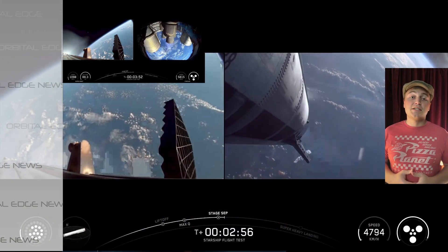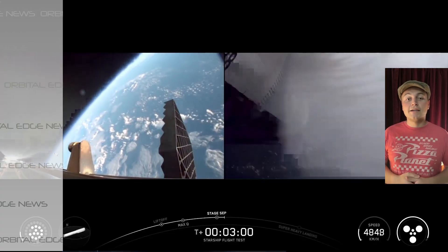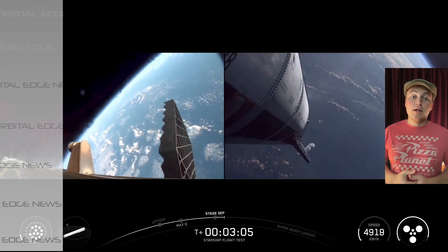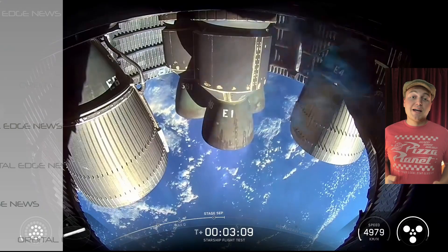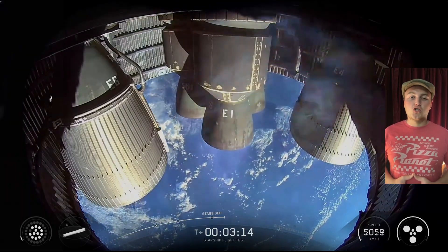SpaceX is also testing removing certain tiles from the exterior of the rocket to see what will happen on re-entry for Starship, if it's capable of surviving re-entry with just a few less tiles. They're expecting Starship to splash down pretty soon in the Indian Ocean near Australia.